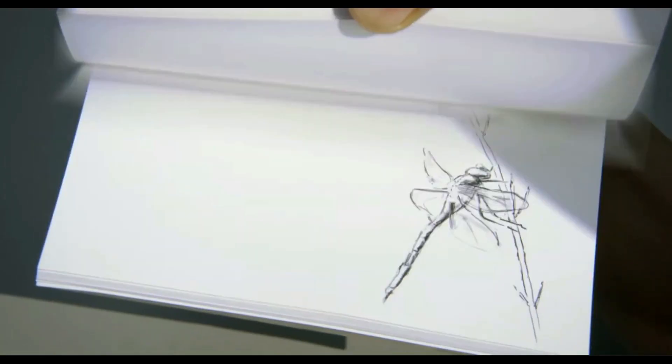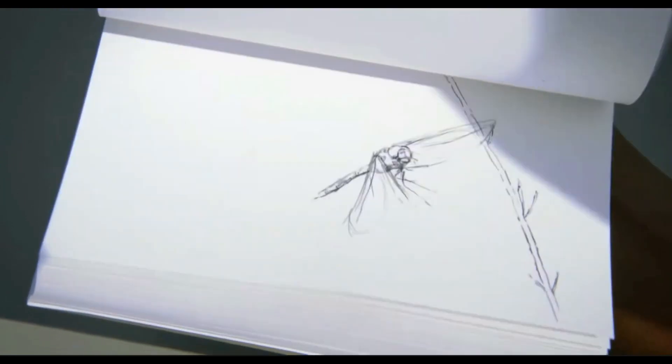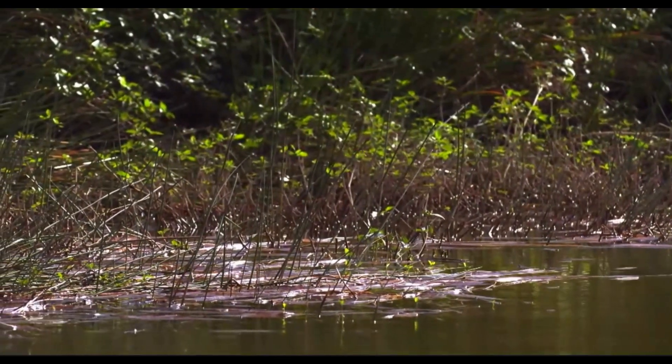To a dragonfly, however, this would look completely different. The images would appear slowed down and it would see each individual page turning. And that's because dragonflies see faster than we do. Whereas we see 60 images per second, they see around 200. And so they can observe things that are just too fast for even us to process.